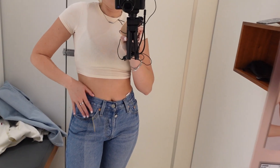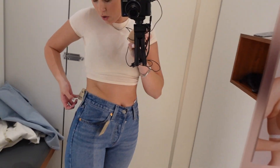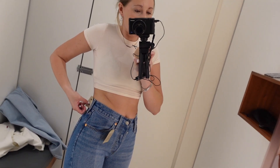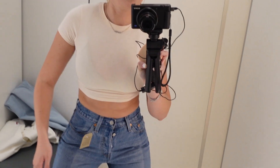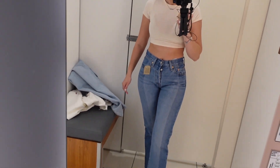Next up are these straight leg high rise jeans and I loved this color. These were difficult to put on but they look stunning — very, very tight. I would need to size up. They're a 26 by 32, that's why. Can't bend, but they are beautiful.